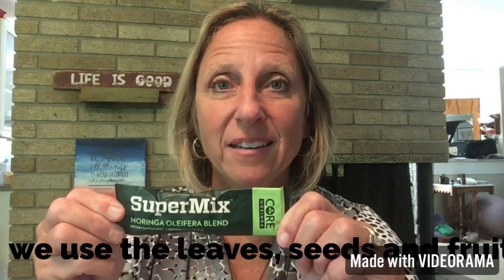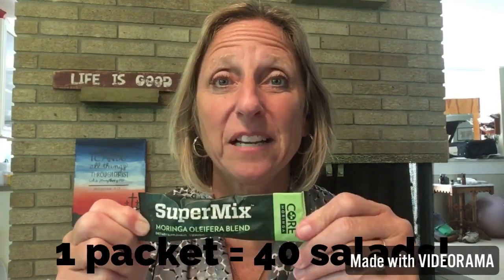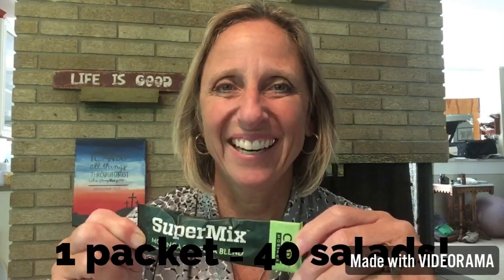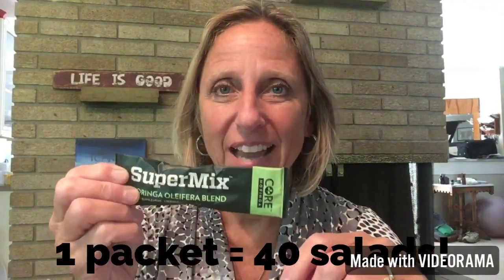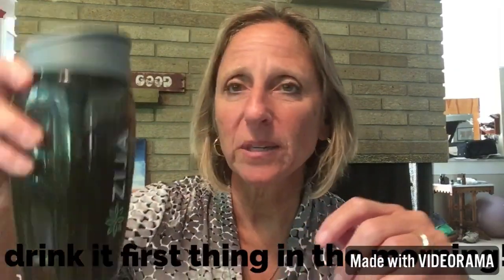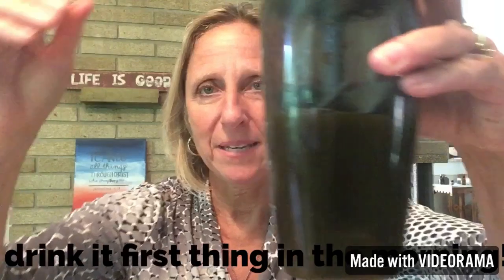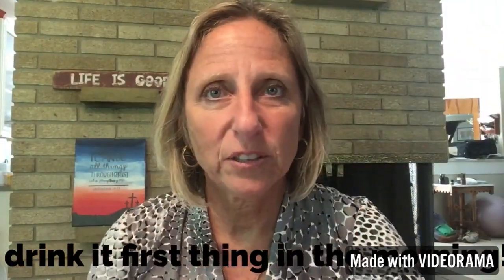When you take a packet of this Zizia Moringa oleifera, it's the equivalent to eating 40 salads. I don't have time to eat 40 salads. I do this every day — I drink it first thing when I wake up, and this is what it looks like. It looks kind of swampy, like muddy water, and it can take a little getting used to.